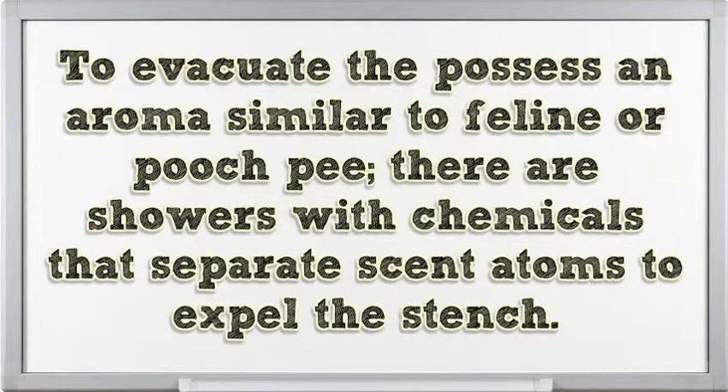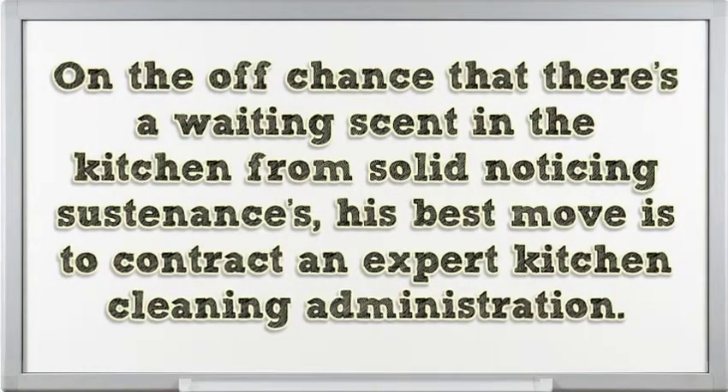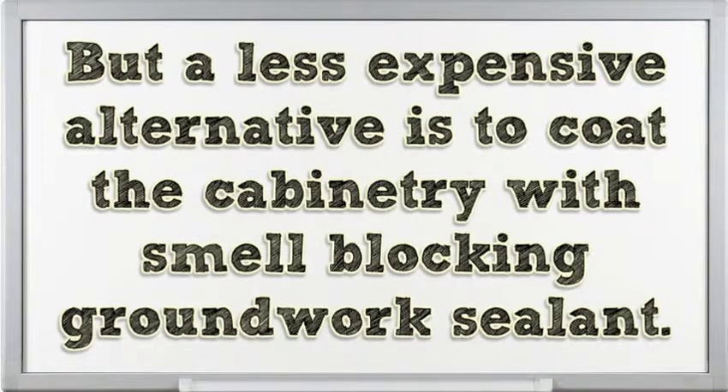To remove the smell of cat or dog urine, there are sprays with chemicals that break down odor molecules to eliminate the stench. If that doesn't work, you may need to discard the carpet or replace a section of flooring, but not necessarily the entire thing. If there's a lingering odor in the kitchen from strong-smelling foods, your best move is to hire a professional kitchen cleaning service. A cheaper alternative is to coat the cabinetry with an odor-blocking primer sealant.